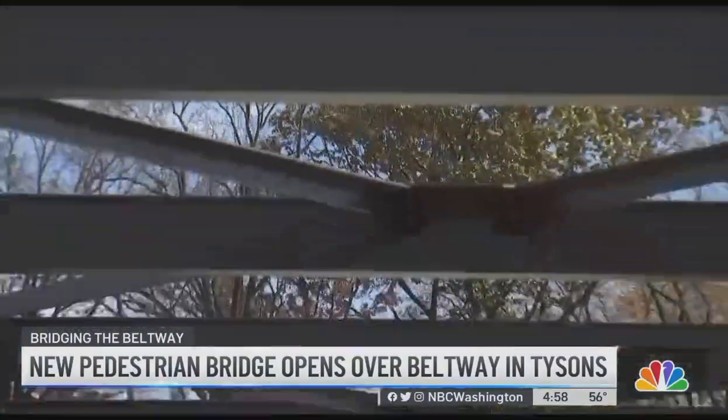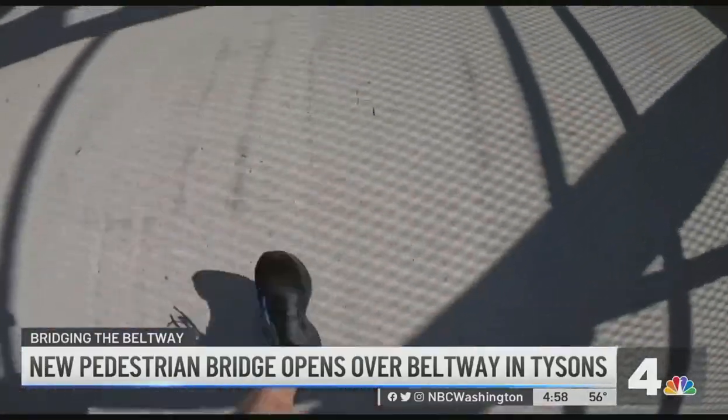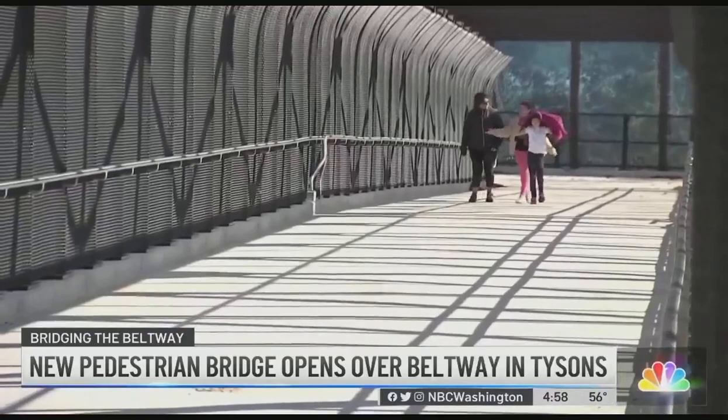This brand new $13 million pedestrian and cycling bridge creates something that this community frankly hasn't had: connectivity. Every day I'm walking to the mall every day. Gina and her children out for a stroll on this cool November day.